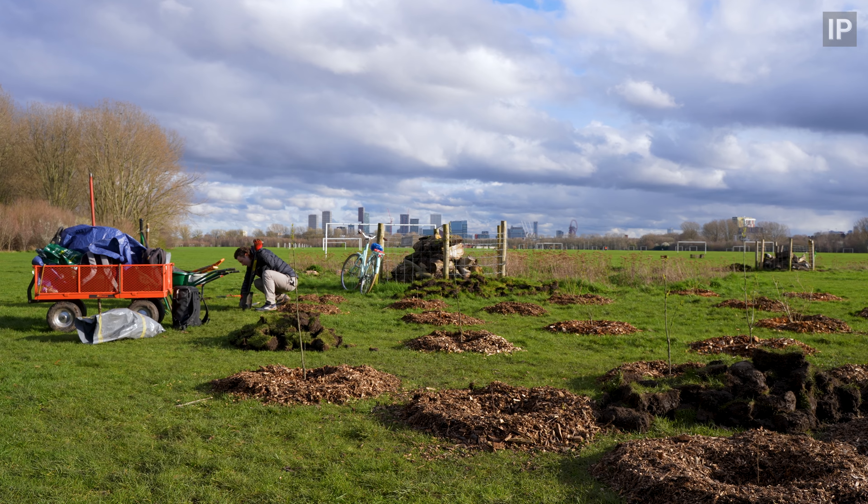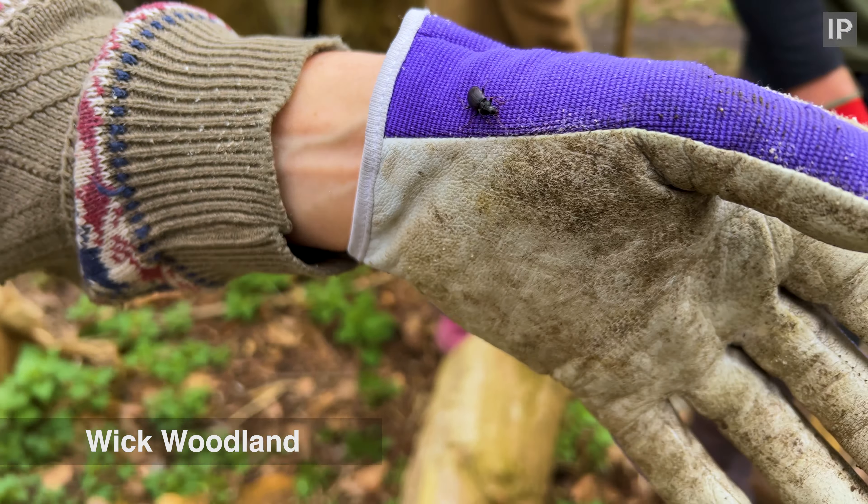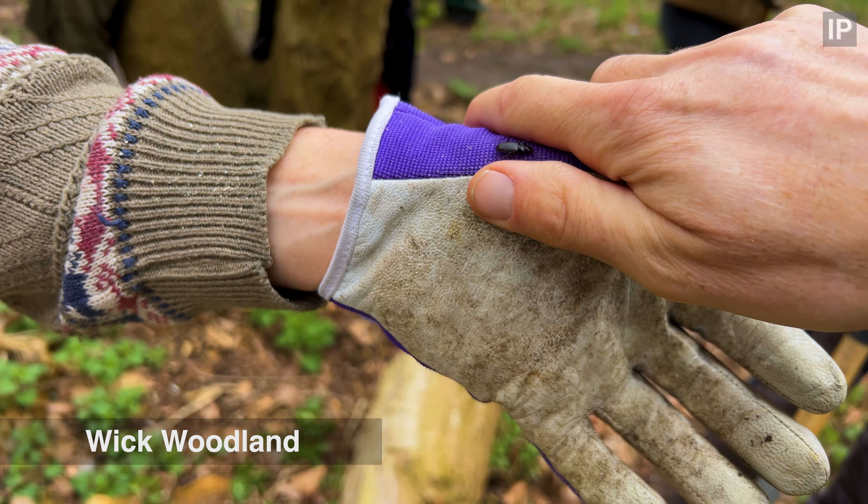Well that's about it — another great day, great volunteers, a whole load of trees planted and a bit of rubbish cleared up. That's nice and it's a really good sign. The more beetles, the better.